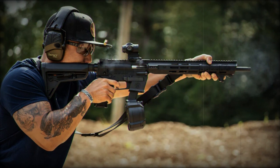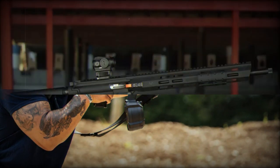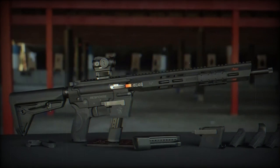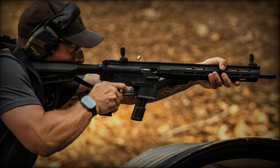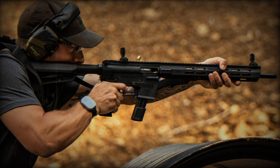The Response 9mm Carbine stands out with its FlexMag system, a feature that allows the use of various double-stack 9mm pistol magazines from Smith & Wesson and other major manufacturers. This interchangeability offers interesting flexibility, making the weapon compatible with Glock magazines as the magazine can be easily modified.